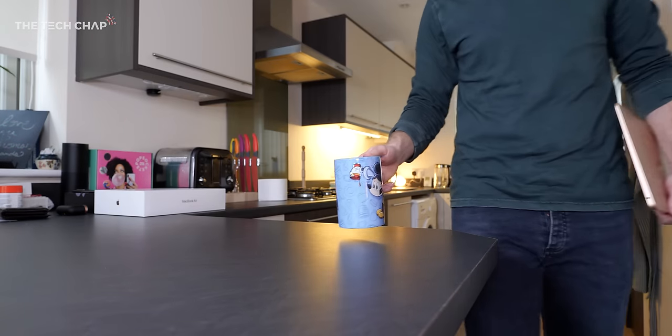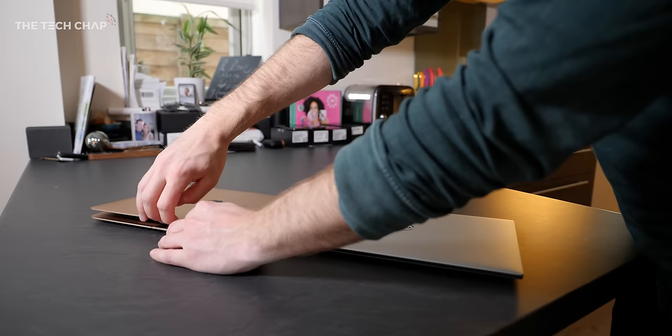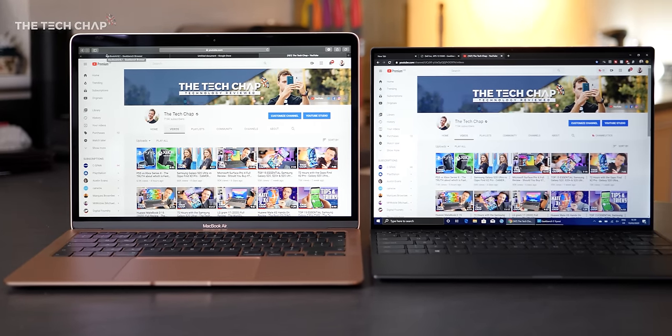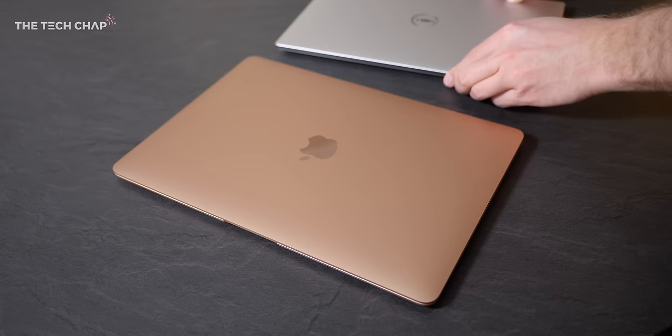Back to the Air — this is the third model since the big design refresh back in 2018, and it's the cheapest Apple laptop you can buy. Side by side with the latest 2020 Dell XPS 13, the Air is starting to show its age a little with those slightly chunky bezels. Although the cheapest new XPS 13 is still 40% more expensive than this, so that is worth bearing in mind.